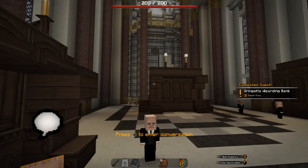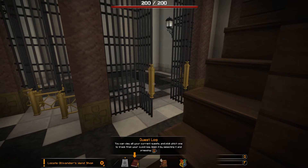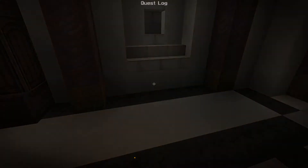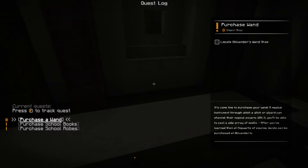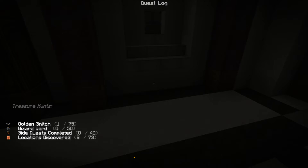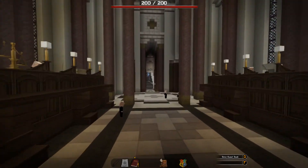Gringotts Wizarding Bank quest complete! Nice - we've got three new quests: purchase a wand, purchase school books, and purchase school robes. We now also have access to the quest log and I think the world map by the looks of it. The quest log - you can view your current quests and pick which one to track. We currently have 'purchase wand' tracked. And treasure hunts - we found golden snitch number one, eight out of 73 locations.